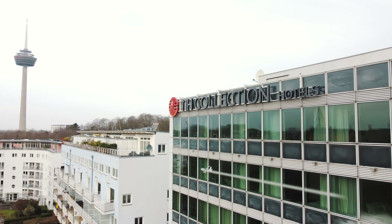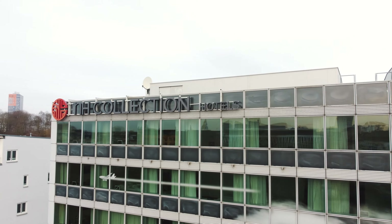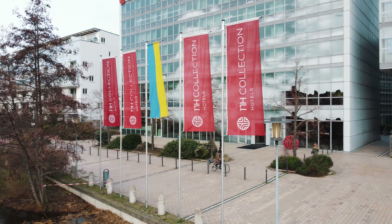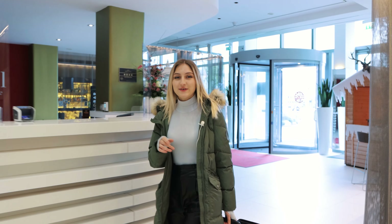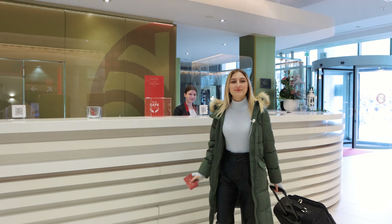As we have already said, we are now in the city of Cologne, and today we start our day by checking into a hotel. I am in the Media Park Cologne area, not far from the center, and behind my back you can see the NH hotel. NH is a very cool hotel chain throughout Germany and not only Germany, but also in other countries. When we were planning a trip to Cologne, we contacted the administration of this hotel and they offered us to stay in their hotel room.